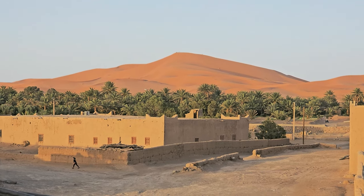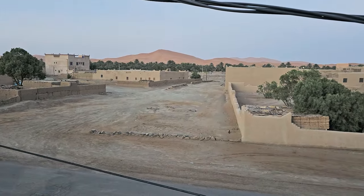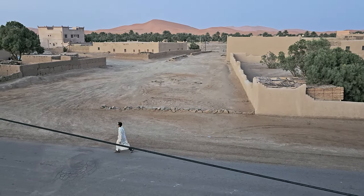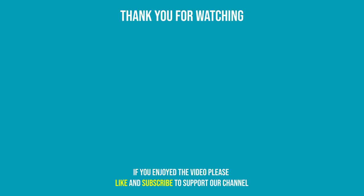Thank you for roving with us today in southeastern Morocco. We really hope that you've enjoyed the journey to the Sahara with us. Join us next week as we head out into the dunes by foot, four-wheel drive and by camel. Please subscribe as it shows us that you're enjoying the videos we're making, and it really does mean a lot to us. Until next time, it's bye for now.